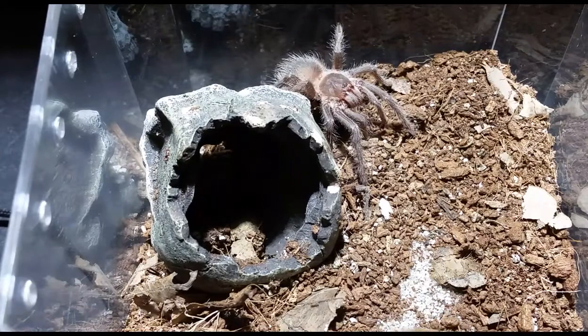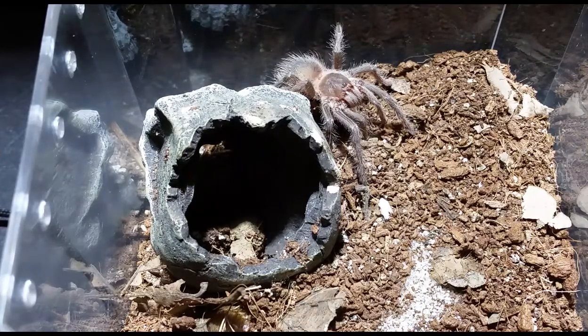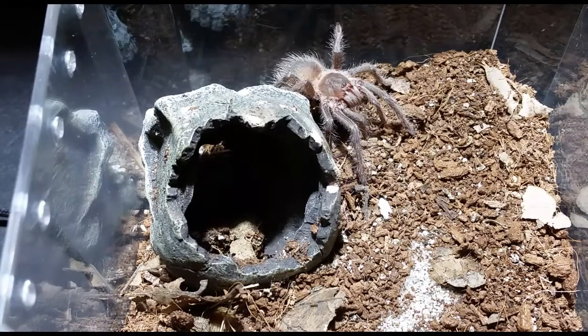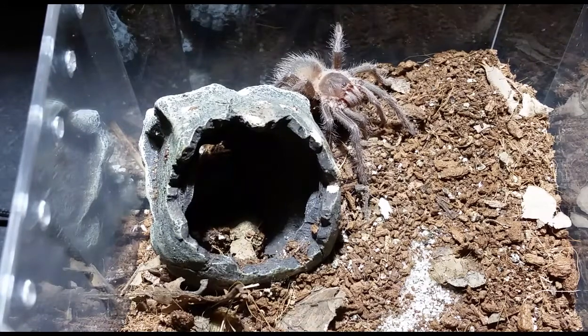So far it's molted once or twice, I believe. Got some decent size each time. I haven't had much problems, and again you look at it — it looks just like a Lassiodora parahybana sling.